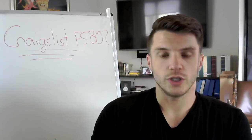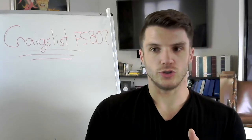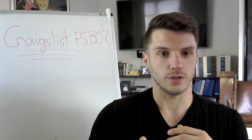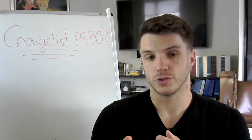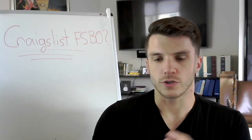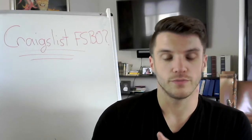The only unfortunate thing is that because CarGurus makes more money with dealers advertising new or used cars at dealerships, that tends to be the focus of the website. So it's a little bit harder to solely select for-sale-by-owner vehicles.